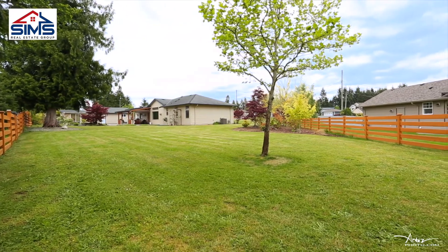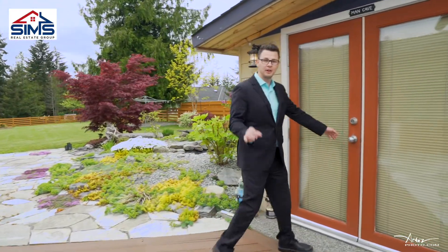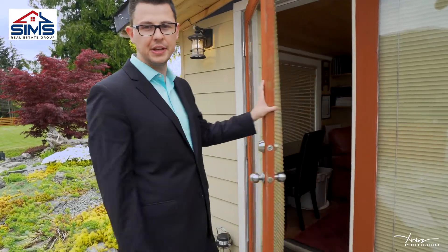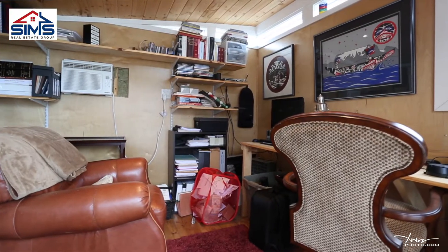Every dream property has its own man cave — fully wired, fully hooked up for internet and cable, full insulation, and an air conditioning unit. You'll love this space.